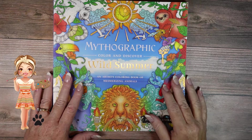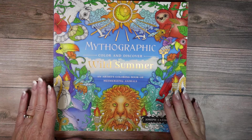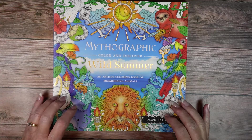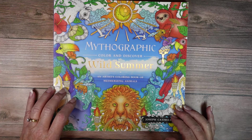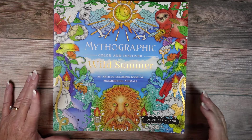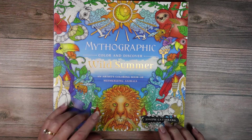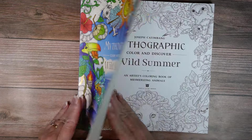Hey there! Wendy here with Jazzy Doodle Designs and today I thought we would do a quick flip through of the Mythographic Color and Discover Wild Summer, because summer's in full swing. This one is by Joseph Kadenbang and he's one of my favorite mythographic artists.